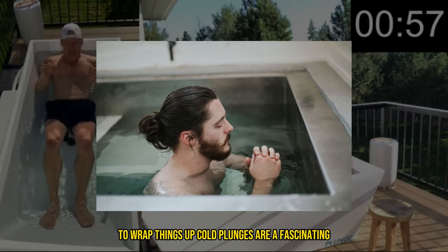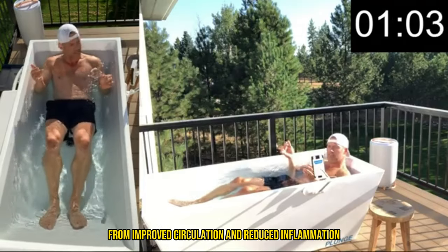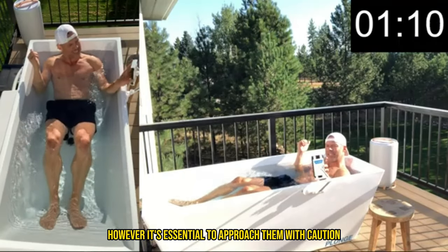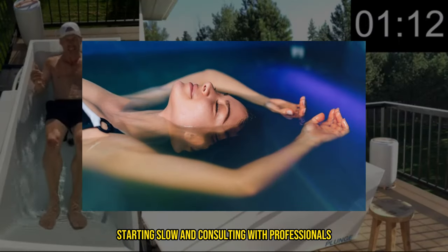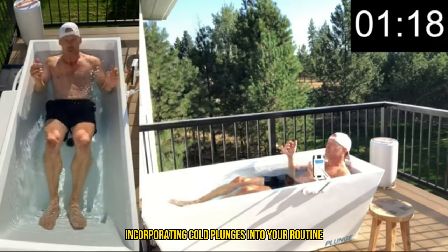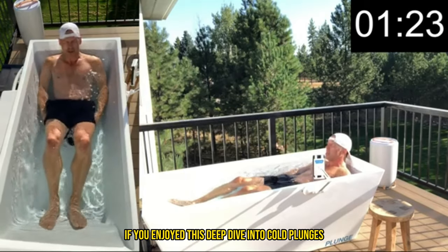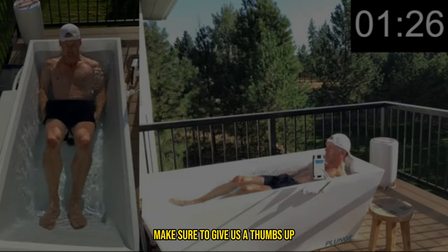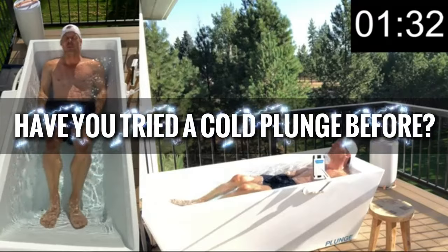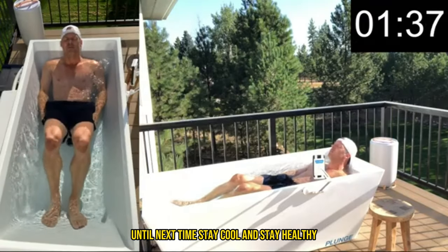To wrap things up, cold plunges are a fascinating and increasingly popular wellness trend with roots in ancient practices. They offer numerous health benefits, from improved circulation and reduced inflammation to mental health boosts and better sleep. However, it's essential to approach them with caution, starting slow and consulting with professionals if needed. Whether you go DIY or invest in a high-end setup, incorporating cold plunges into your routine can be a game-changer for your health and fitness journey. Thanks for sticking with us, fitness family! If you enjoyed this, give us a thumbs up, hit that subscribe button, and ring the bell. Have you tried a cold plunge before? Drop your experiences in the comments below. Until next time, stay cool and stay healthy.